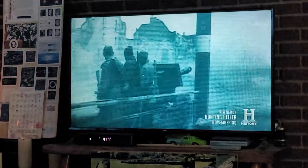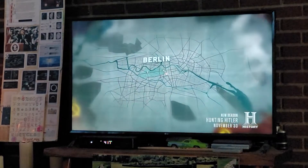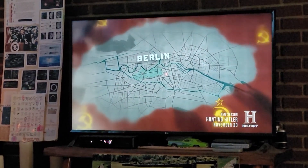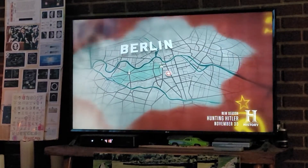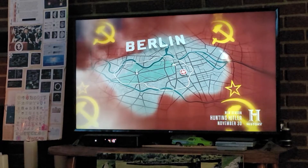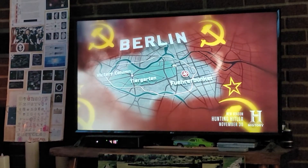By April 24th, 1945, the advancing Soviet army encircled the once-pristine capital of the Third Reich. With each passing day the Soviets tightened their grip around the heart of Berlin, forcing nearly all remaining Nazi troops to retreat and defend a four-square-mile area of the intergovernment district, which included the Führerbunker, Tiergarten Park, and the Victory Column.